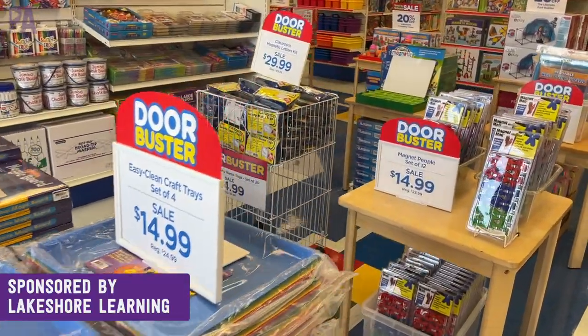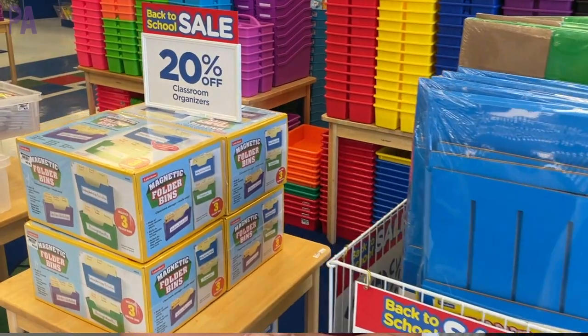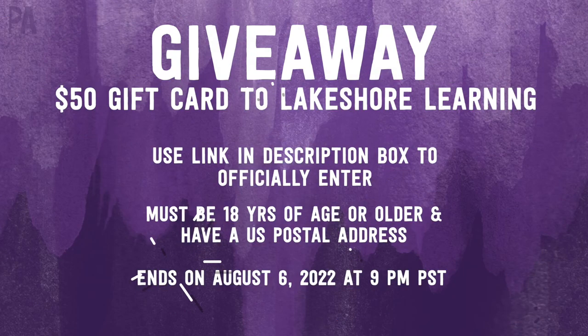For the giveaway details: you must be 18 years of age or older and have a US postal address. Lakeshore Learning is giving away a gift card, which is exciting because you get to pick what you want. Head to the giveaway link to officially enter. Don't forget to watch the full Shop With Me video for a great idea of what they have in store, and click subscribe to see more videos like this and give a thumbs up to show your love.